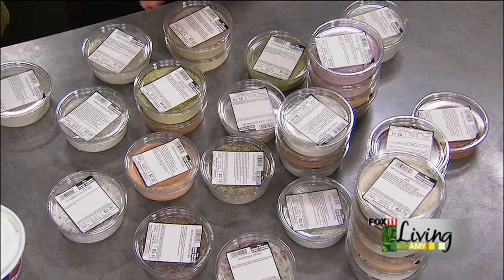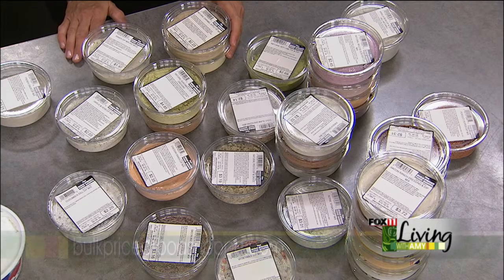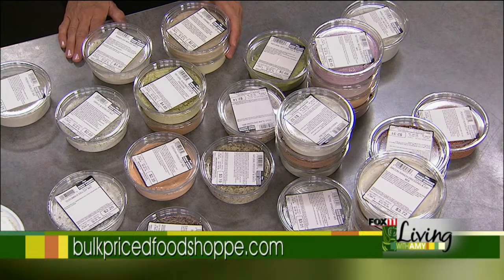Believe it or not, we have over 34 different kinds of dip mixes. Whether you're dipping fruit, vegetables, bagel chips or pretzels — whatever it is, we can help you out. And not only do they have different dip mixes, they're really cheap.